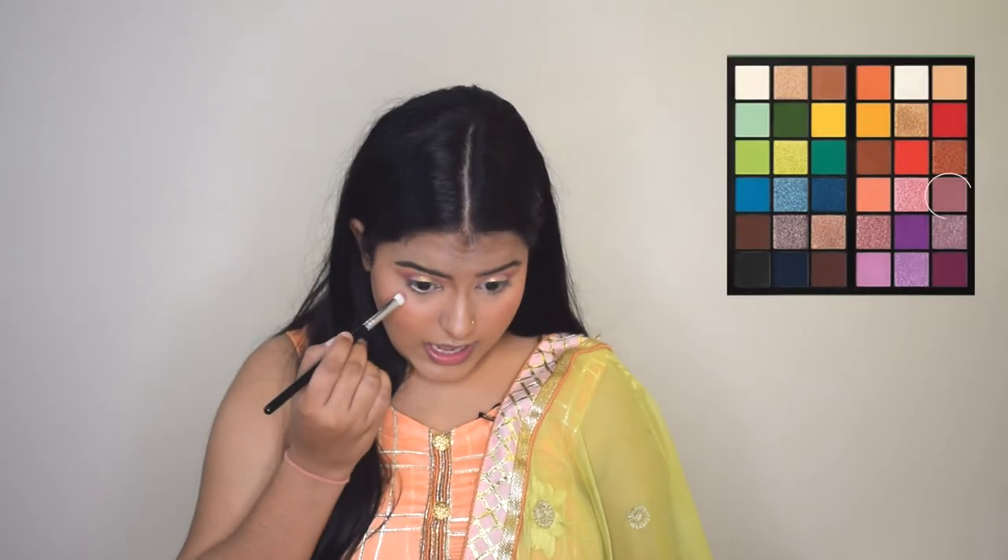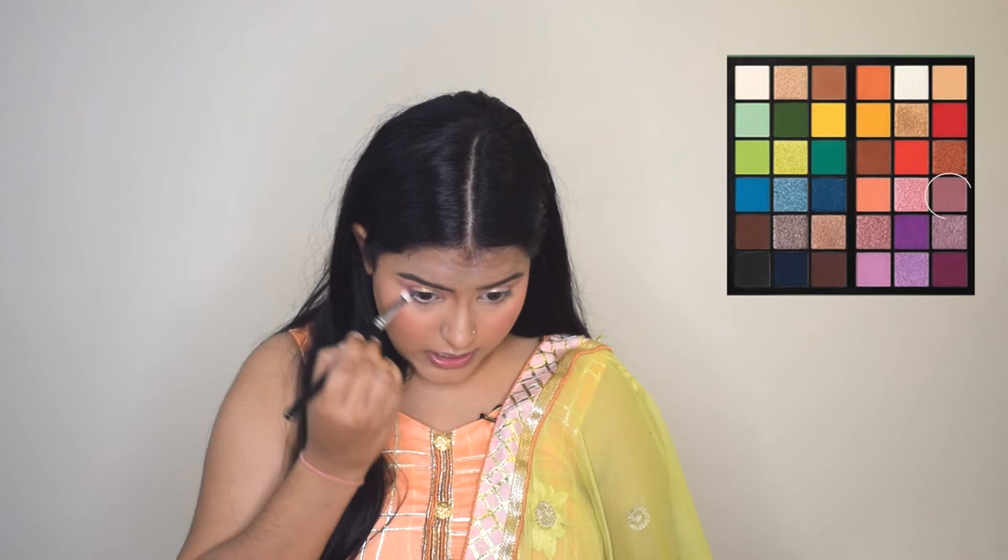The eyeshadow is complete. I'll do the same on the other eye. Now I'll take a small flat blender brush, pick up the same plum shade, and apply it under my eyes along the lower lash line.